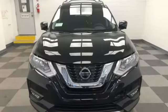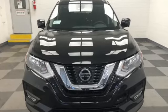Nissan, built for the human race. Someone is going to drive this fantastic vehicle off the lot — it should be you. Test drive it today.